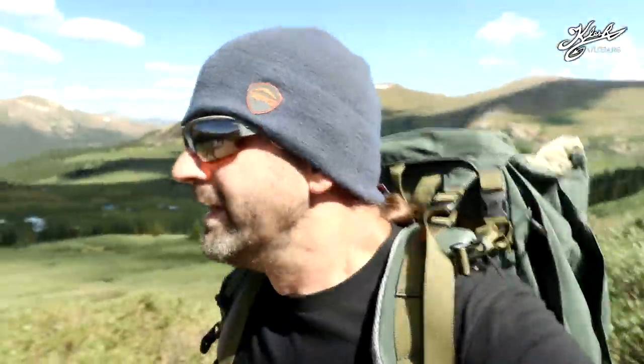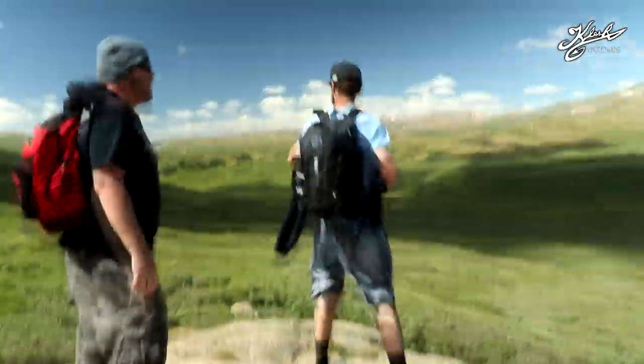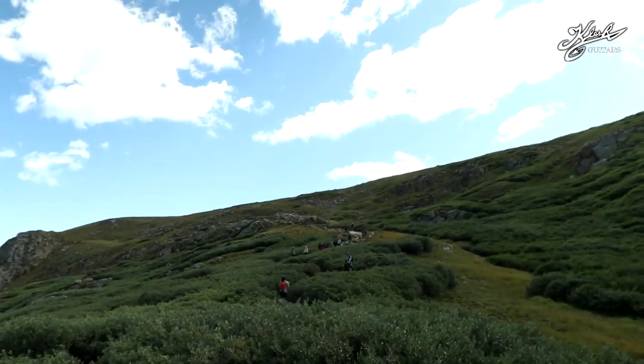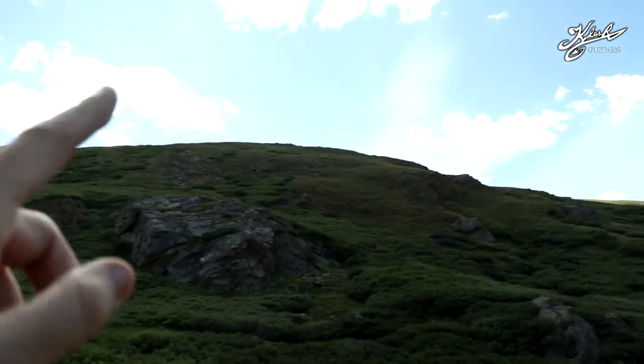We're about a mile and a half into the hike, and as you can see the view around here is just awesome. We're going slow and a little winded. We're still not even at the hard part of the hike — this is the easy first mile and a half. Here's an awesome view. It's pretty epic up here.